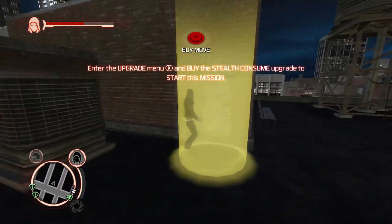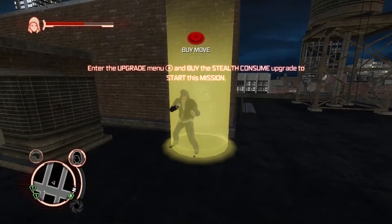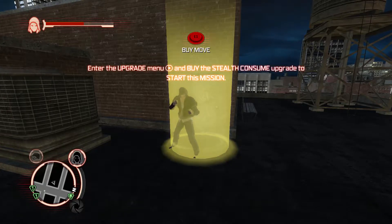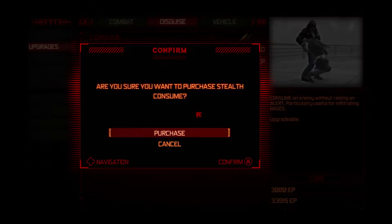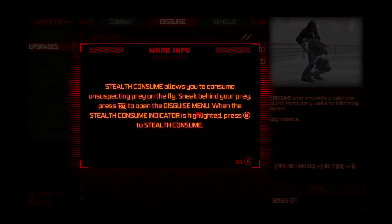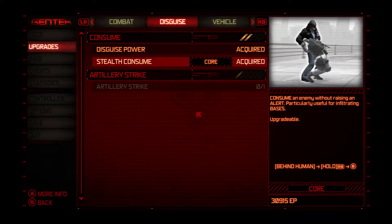Okay, here we are back at the safe house. Enter the upgrade menu and buy the stealth consume upgrade to start this mission. It allows you to consume unsuspecting prey on the fly — sneak behind your prey, press right bumper to open the disguise menu, press B to stealth consume.